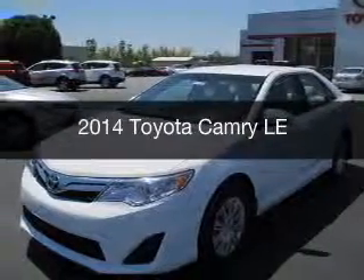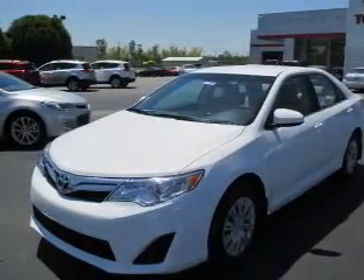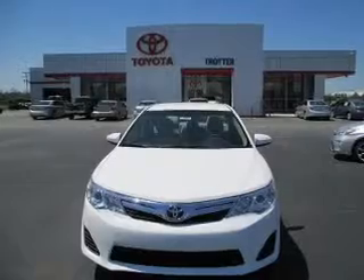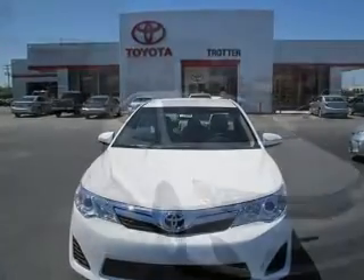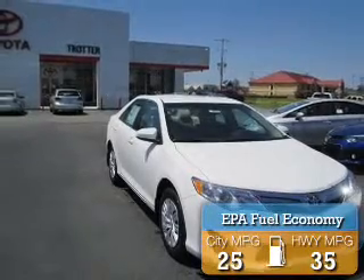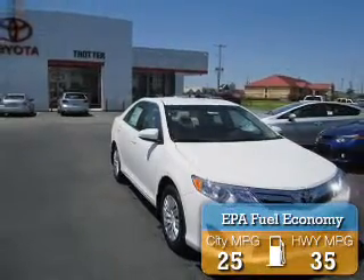The new 2014 Toyota Camry, powered by front-wheel drive, a 2.5-liter four-cylinder engine, and a six-speed automatic transmission. Great fuel efficiency saves you money by requiring fewer trips to the gas station.